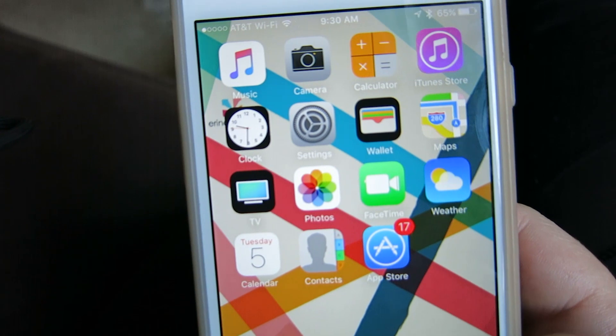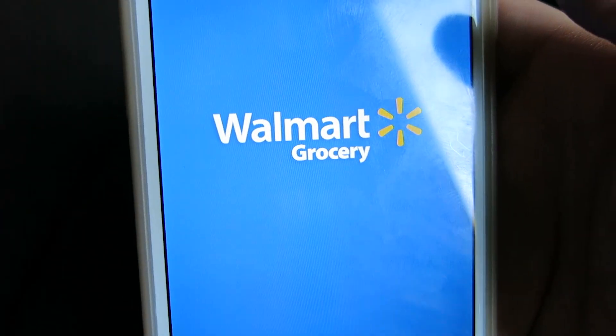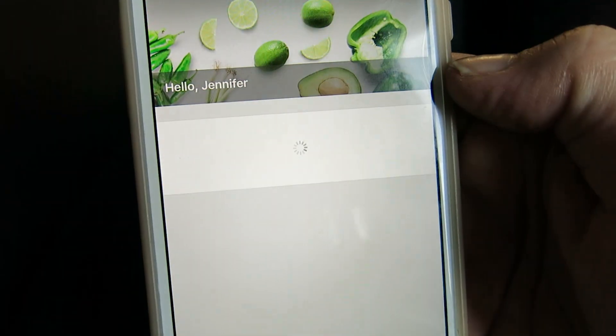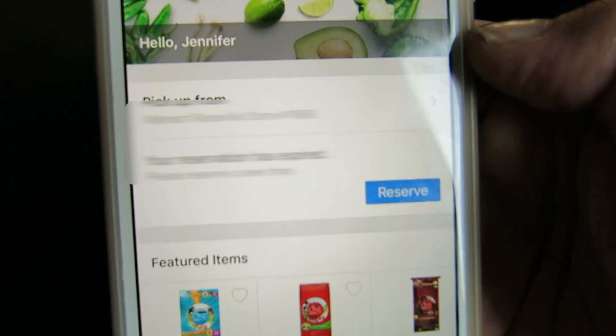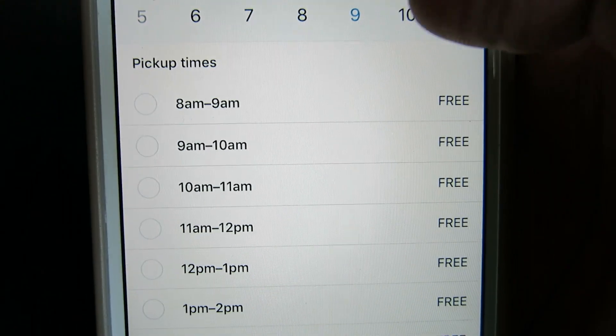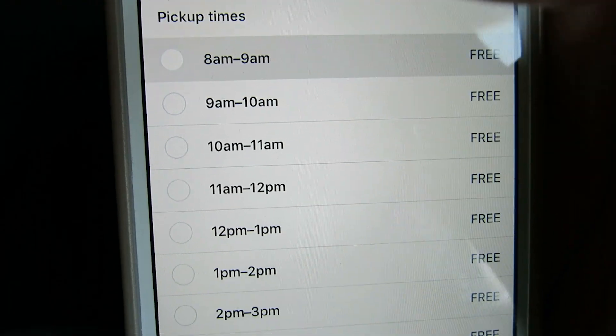I'm going to show you how I use the Walmart grocery app. First, you open the app and on the front page there is a reserve button. You hit reserve and this is where you get to pick what day and what time frame you want. I like to do the eight to nine time frame usually, and then you can start adding stuff to your list.